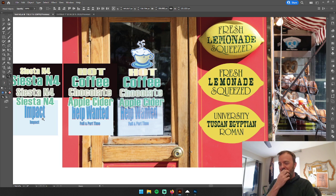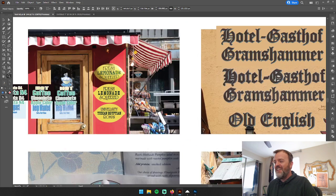When I did figure it out, it was very difficult to accept — I didn't see that it was Impact right away. I actually used Microsoft Office to identify this font. Then I thought the hot coffee, chocolate, apple cider sign must also be Impact, but it isn't — the E's are way more square than Impact's E's. So close yet so far away. I'm still not fully convinced that Siesta N4 is right, but it worked, so we'll go with it. We'll see Impact again shortly.